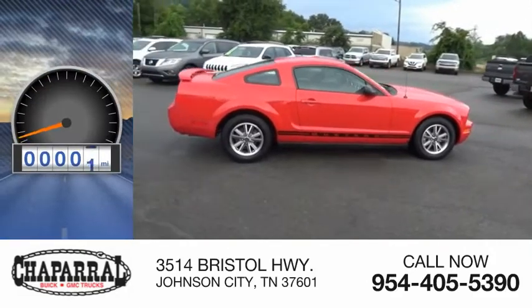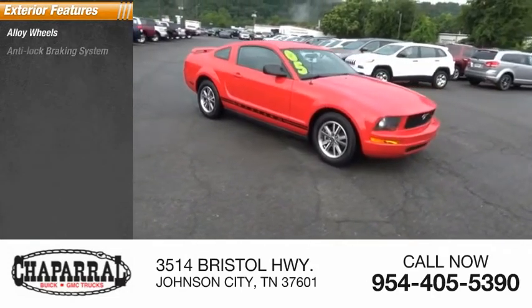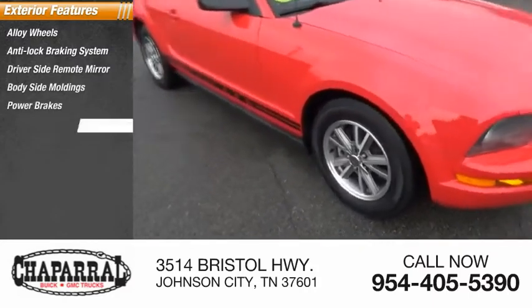This vehicle has less than 55,000 miles. Here are some of this vehicle's great options: alloy wheels, anti-lock braking system, driver-side remote mirror, body-side moldings, power brakes, and interval wipers.